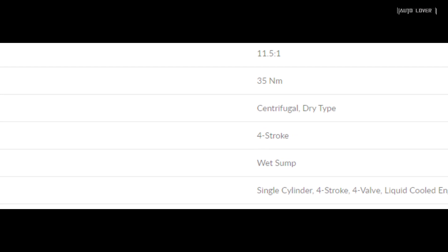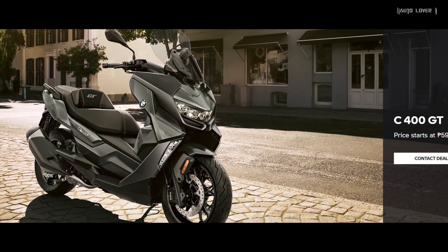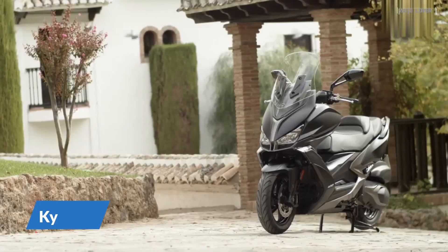It's powered by a 350cc four-stroke single-cylinder liquid-cooled engine that fires 34 horsepower and 35 Newton meters of torque. The BMW C 400 GT has an SRP price of 595 thousand pesos.